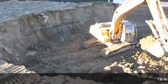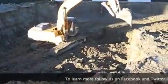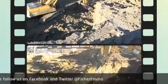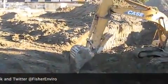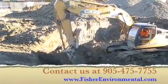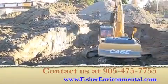To learn more on how environmental issues impact real estate, watch Fisher Environmental's other YouTube videos. For more information, visit us at FisherEnvironmental.com or call 905-475-7755.